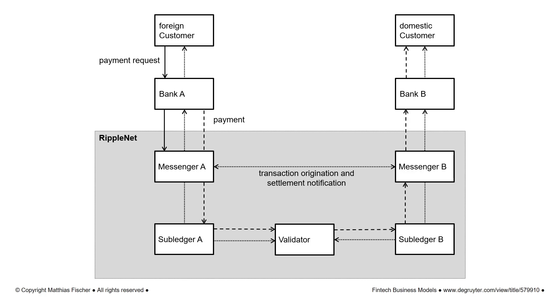Ripple cooperates with various banks and financial service providers such as Unicredit, SBI Remit, Santander, or American Express. How do Ripple's applied technologies differ from distributed blockchains used for Bitcoin?